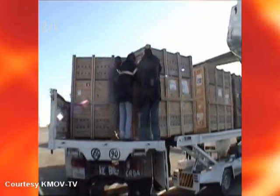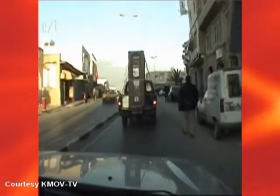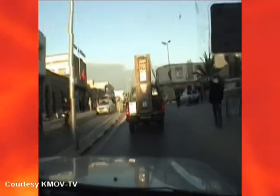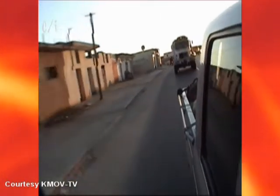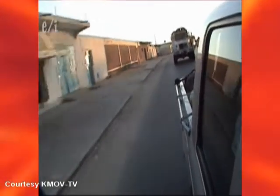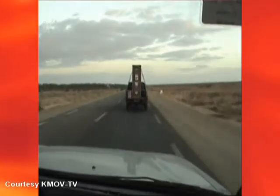In short order, we unloaded the animals from the plane, and the oryx went off in one convoy towards a park called Drumas National Park, which is about 40 kilometers from the airport. Unfortunately for us, the addax were going to a park called Jabil National Park, which is about 170 kilometers away, so it was a much longer trip for us — about eight or nine more hours on the road.